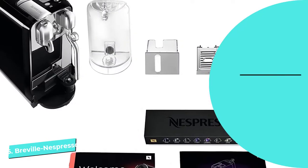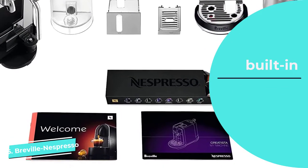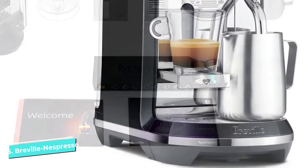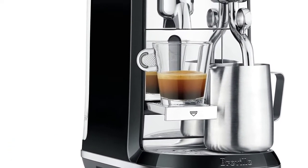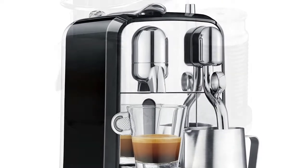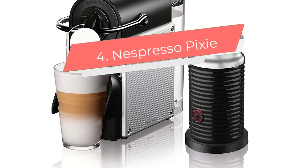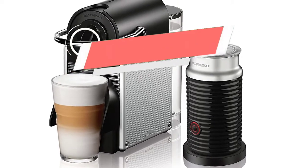It's the only item on our list to offer a built-in milk frothing system, in the form of an automatic steam wand that sterilizes itself with a jet of hot steam after each use. Use it to entirely customize your favorite drink, including cappuccino, latte, and flat white.